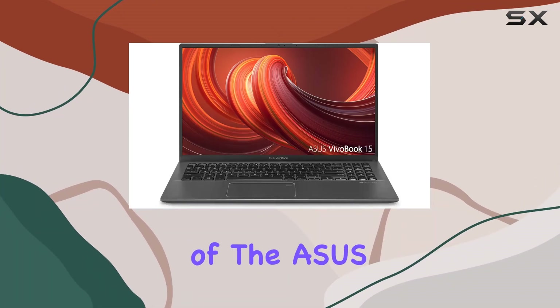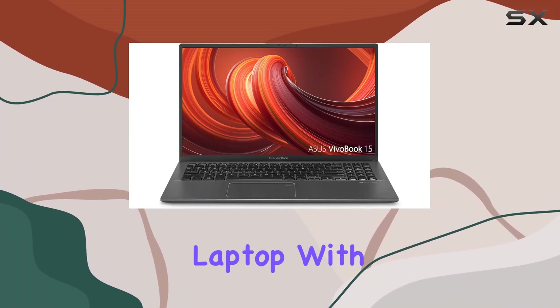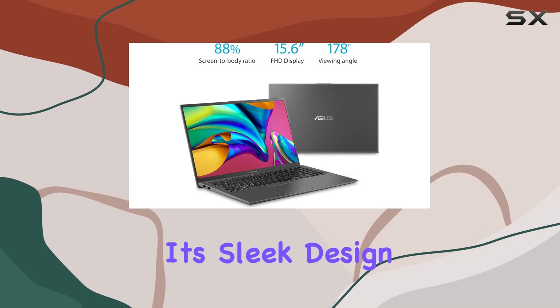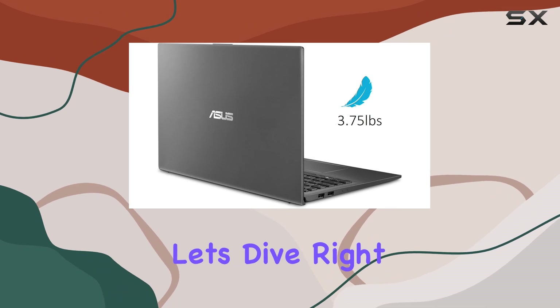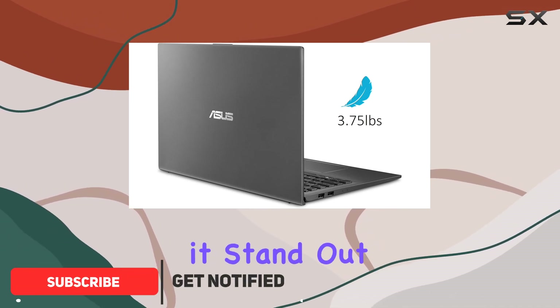Welcome to our in-depth review of the ASUS VivoBook 15 thin and light laptop. With its sleek design and impressive specs, this laptop is making waves in the market. Let's dive right into what makes it stand out.